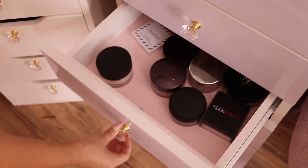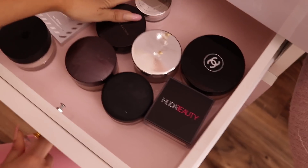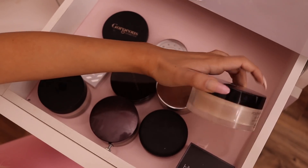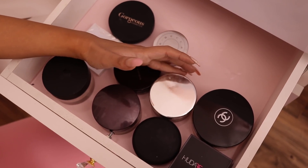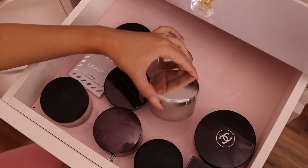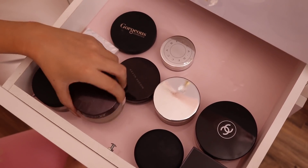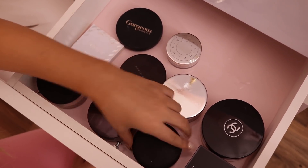Next the drawer is pretty much just powders. I have a backup of my Huda Beauty Pound Cake, an older Chanel that still has some in it, a Kevin Aucoin one that's really good, Patrick Starrr, ColourPop, Lancôme, Laura Mercier, and a MAC Mineral powder — I don't know if they still make it but it's really good.